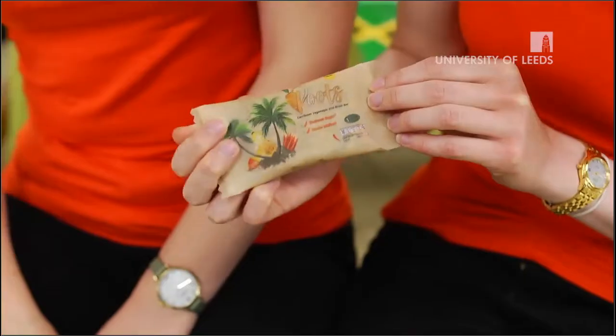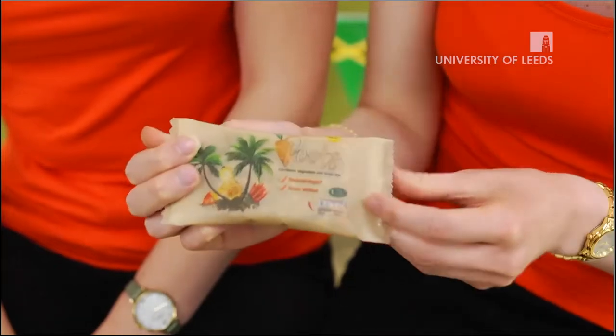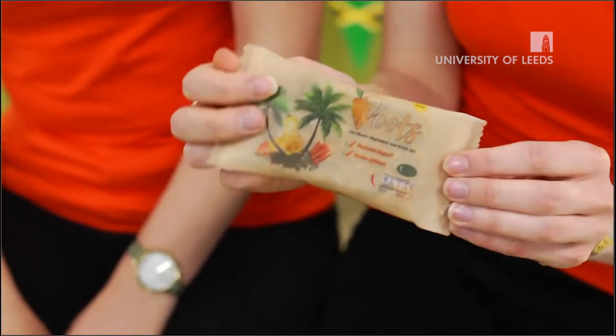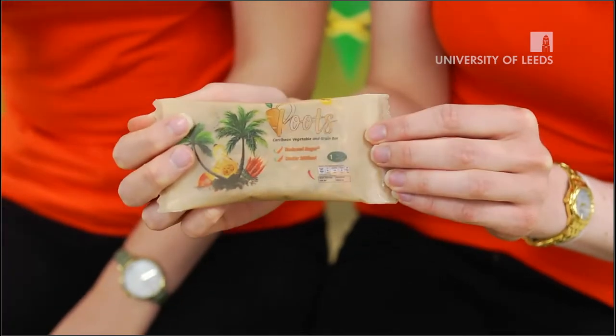We did a lot of market research and identified a gap in the market for a savoury snacking bar, so we created Roots. All the other options out there were either savoury snacks which were finger foods — which isn't always convenient — or sweet snacking bars, and a lot of people don't want so much sugar anymore.